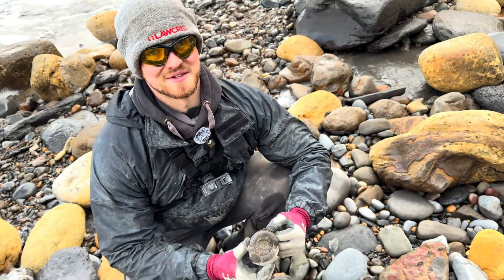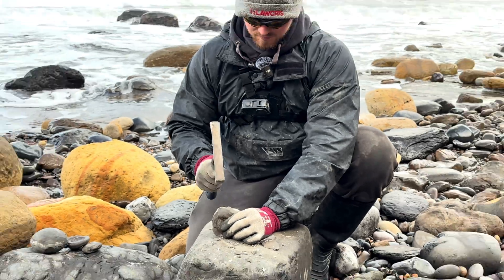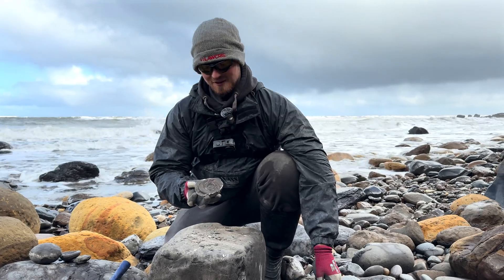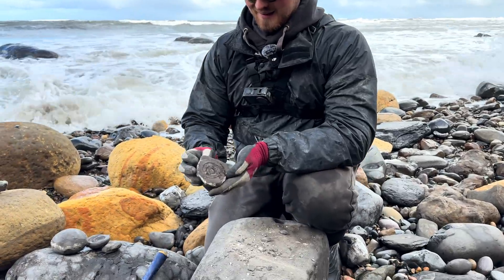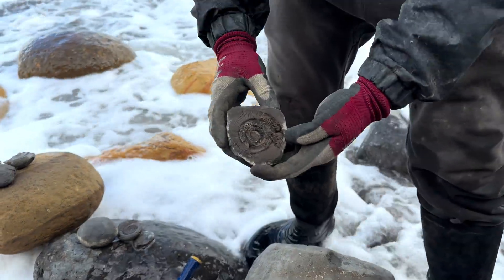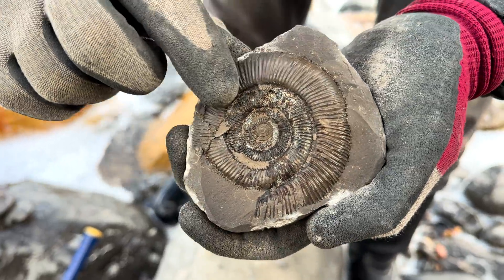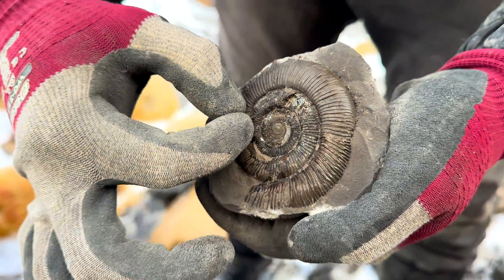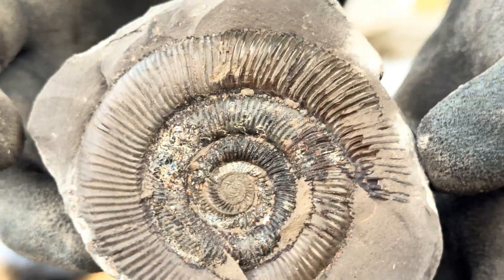I'm not looking forward to carrying all these up the cliff. We've had some really nice ones today — let's try the last one. Another stunning tenucostatum ammonite, just in time with the waves as well. This one's pretty interesting: you can see where there's a calcite vein running through the nodule, and it's actually slightly distorted the ammonite itself — folded over it slightly. It's pretty unusual.